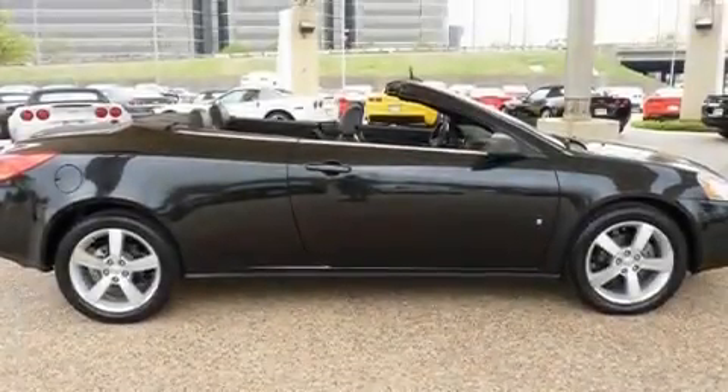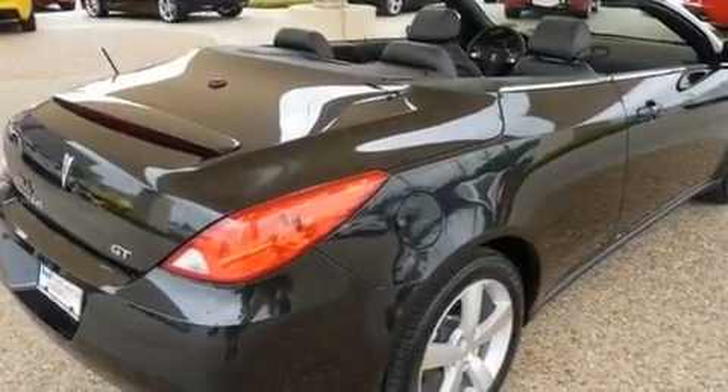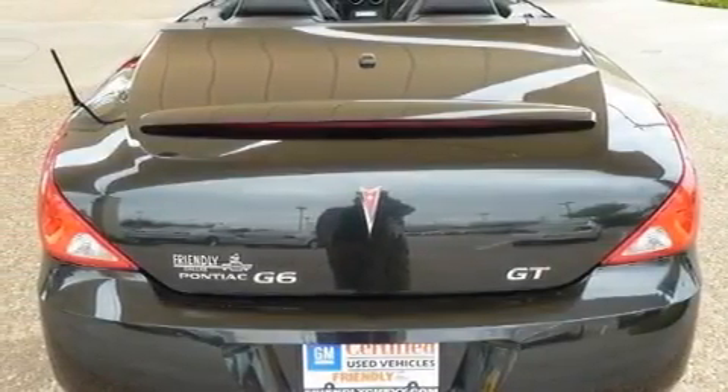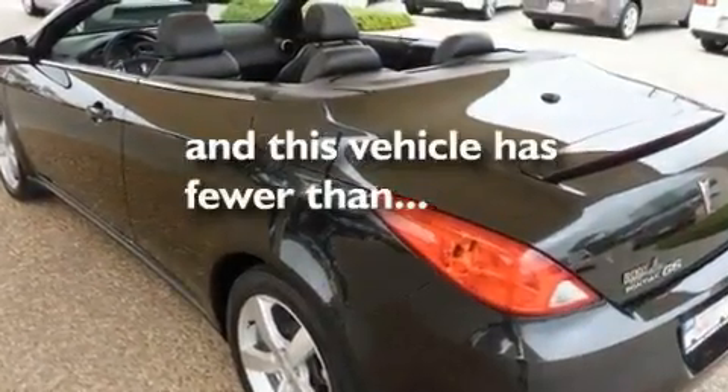Its top features include air conditioning, cruise control, steering wheel mounted controls, XM satellite radio, variable valve timing, a power retractable hardtop, a passenger side vanity mirror, traction control, a keyless entry system, and this vehicle has less than 24,000 miles.